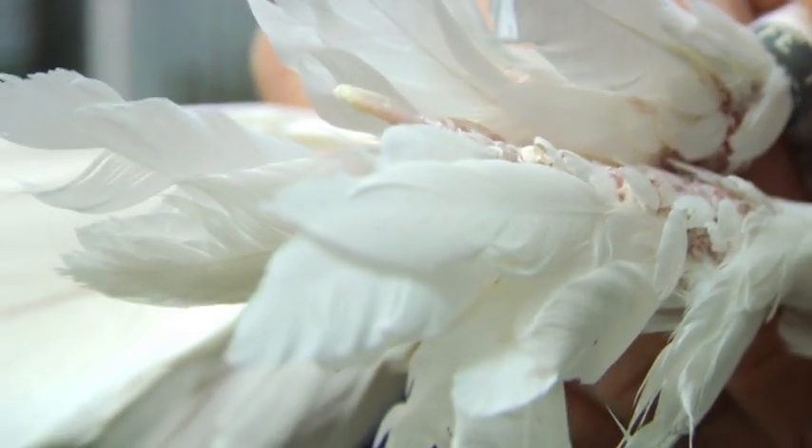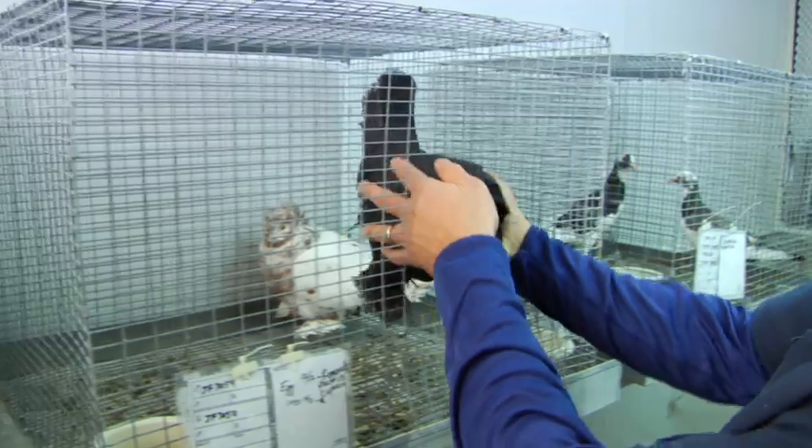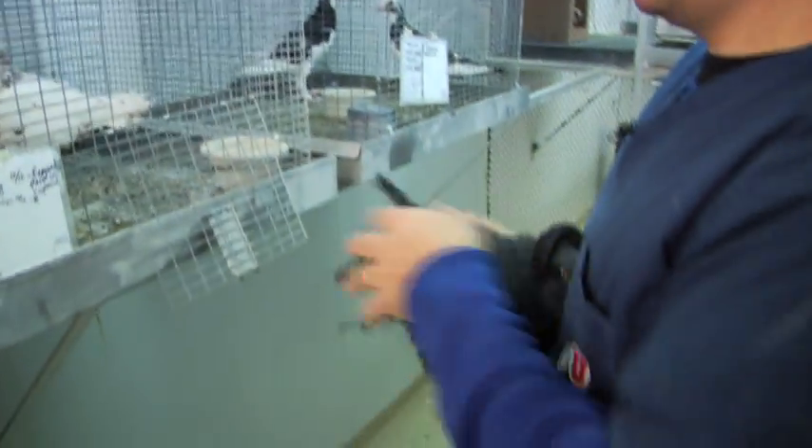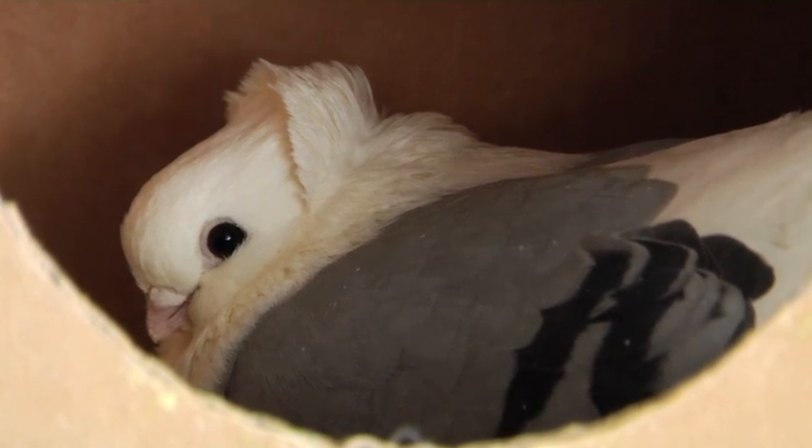And yet these birds, at least as far as domestic pigeons go, are not very closely related to each other. The biologist also shows how pigeons with different traits can be closely related.